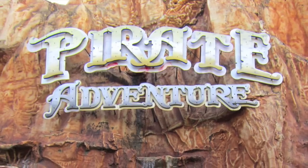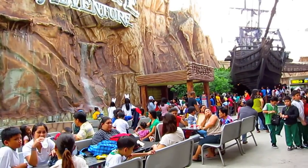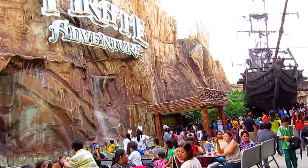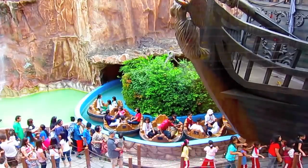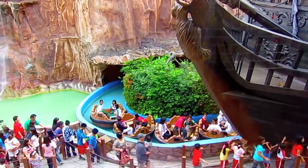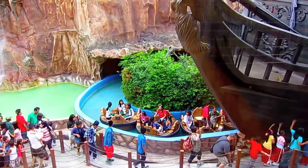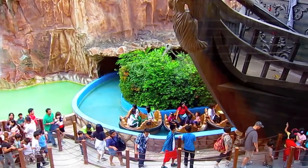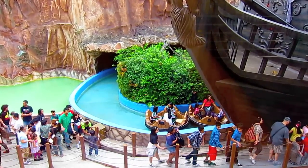For teenagers and adults, they have larger rides. They have the Pirate Adventure here — this is a really cool ride. The ride consists of a water park where you'll get in these rafts and go up through all types of tunnels and down these water chutes. It's really fun, and the kids will really enjoy this.